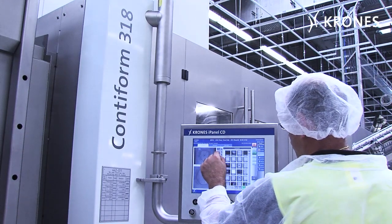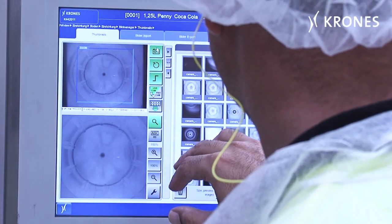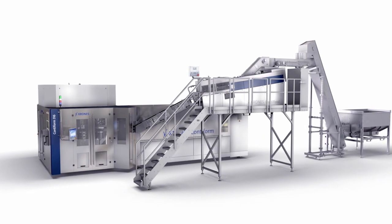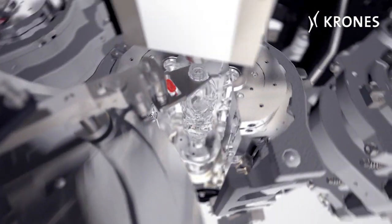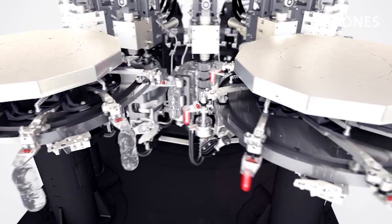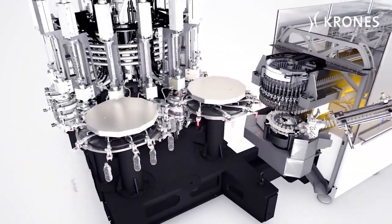Additional enhancements include optimised operator friendliness, plus reduced product changeover times and upgraded flexibility, while the overall consumption levels for air and energy have been substantially reduced compared with the preceding model. The third generation ContiForm is now being developed in sizes ranging from 8 to 36 blow moulding stations, enabling record outputs of up to 81,000 containers an hour to be achieved.